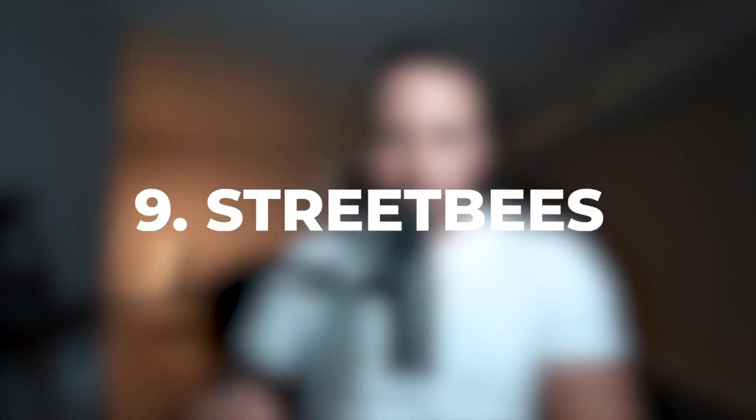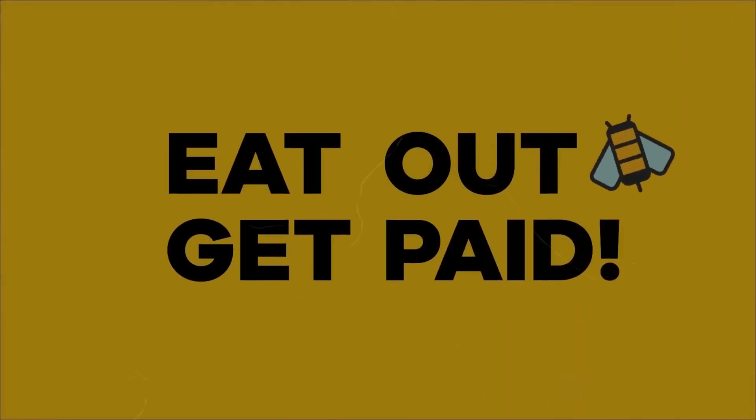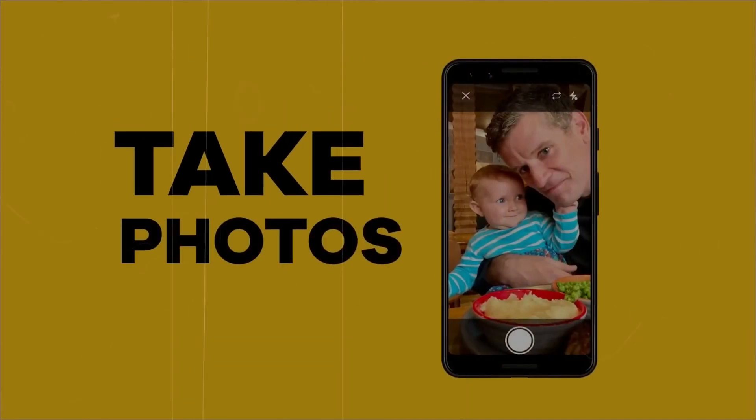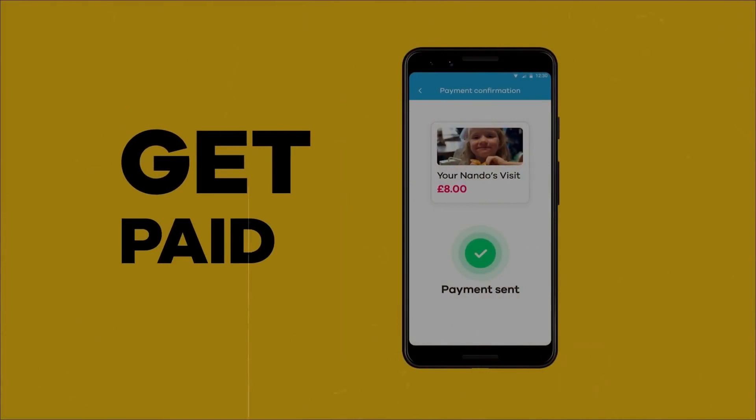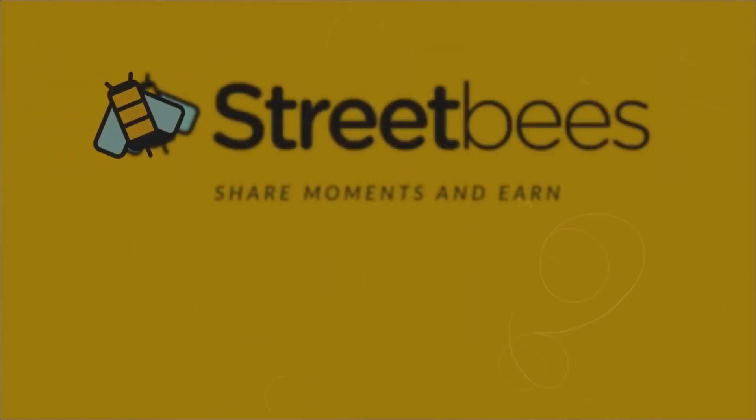Number nine on the list is Sweet Bees. This application will allow you to earn money by taking pictures of real life stuff — kind of like foods, restaurants, all those kinds of things. Sweet Bees pays you via PayPal, and they have awesome customer support, so if you need them for anything you can count on the support that the app gives you.